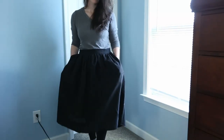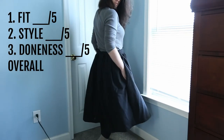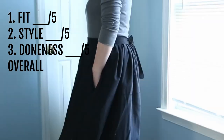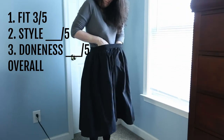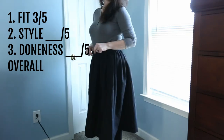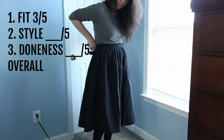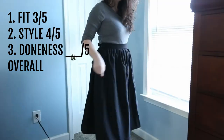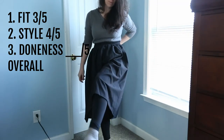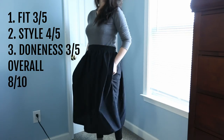Section two: skirts. This first one is made from the same material as some military uniforms, which I thought was a cool little story, but the fit has a little bit to be desired — it's a skosh too big, but I made it with a tie back so I think I can fix that pretty easily. The style though: super cute, I like the tie in the back and double pockets — four out of five. Doneness: three out of five including the fit. Overall I'll give it eight out of ten.